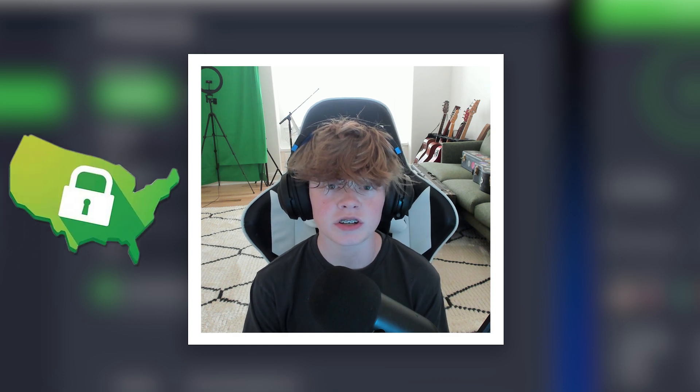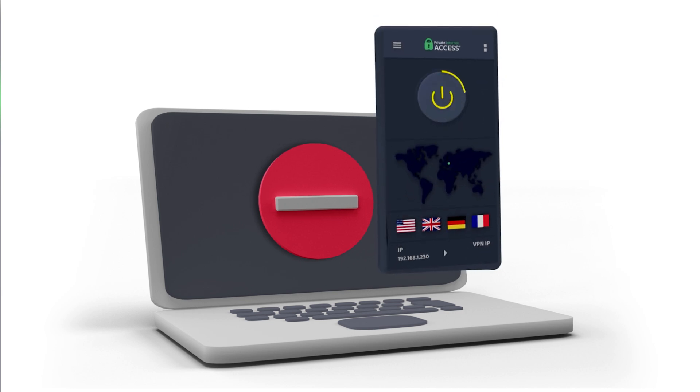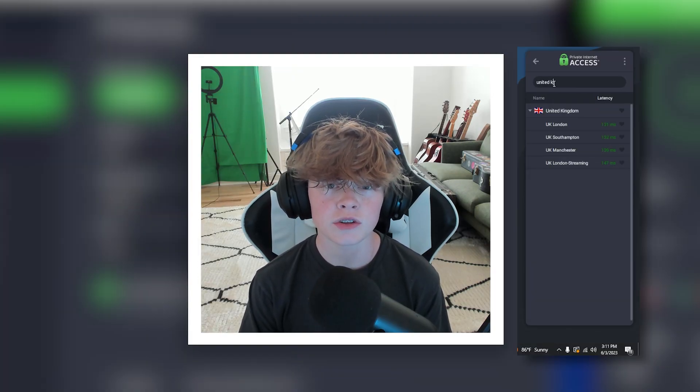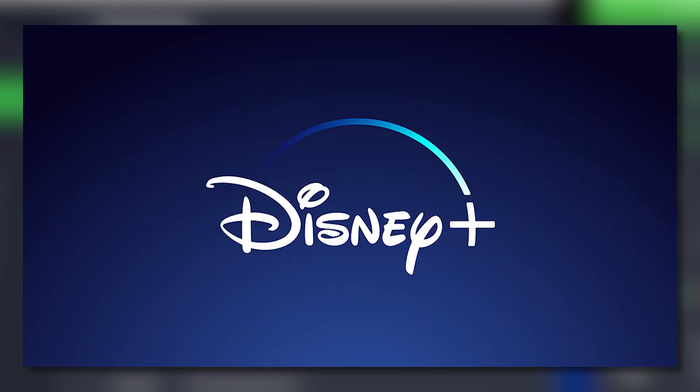Private Internet Access also allows you to connect to region-restricted content throughout the world. So let's say a show comes out in the United Kingdom and it's only available on Netflix UK, and you live in the United States. All you have to do is connect your VPN to a server in the United Kingdom, refresh Netflix, and you'll be able to watch that show with ease. It's not just Netflix — Amazon Prime, Disney+, Hulu, and all the other major streaming platforms do this as well.